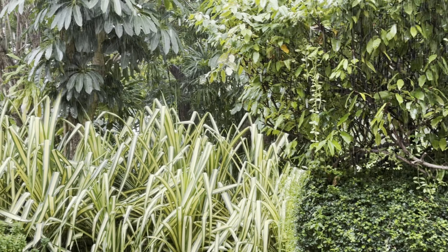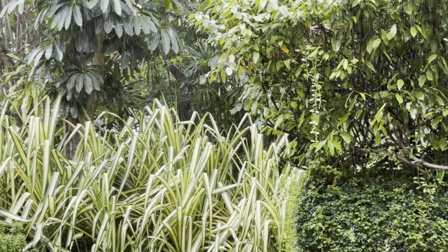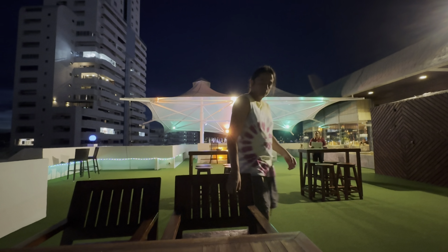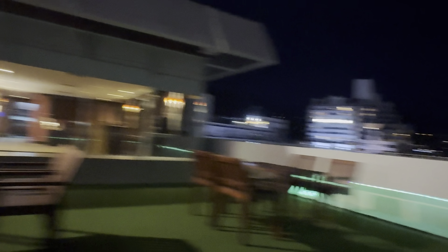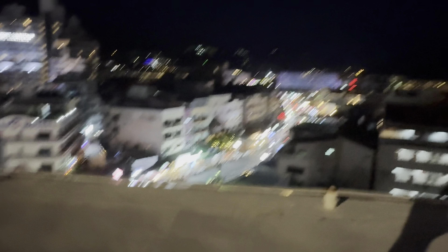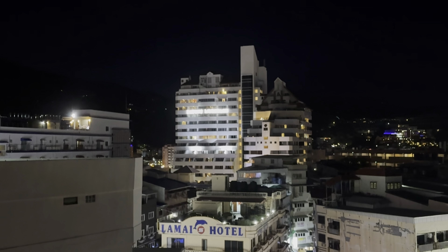On level 8, Patong Resort has a Japanese bar and restaurant with live music sometimes. We decided to give it a go and have some drinks and maybe order something. Here is the view of Patong at night — all the massage shops and restaurants are there, weed shops, nightlife, nightclubs, strip clubs, ping pong shows — you name it.